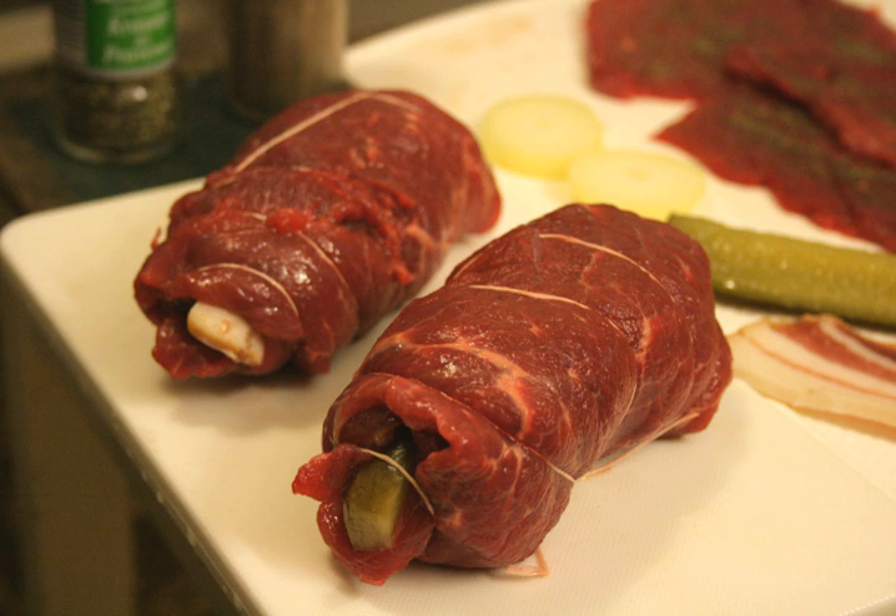See also: Roulade – filled rolled meat or pastry in general; Bracciole; Zirazi; List of beef dishes; List of stuffed dishes.